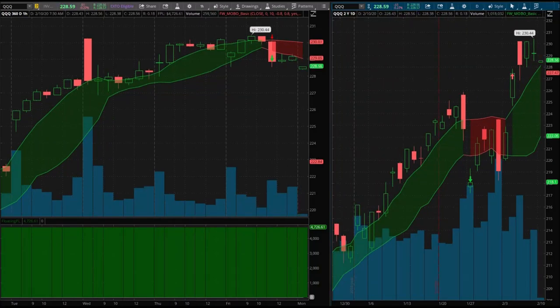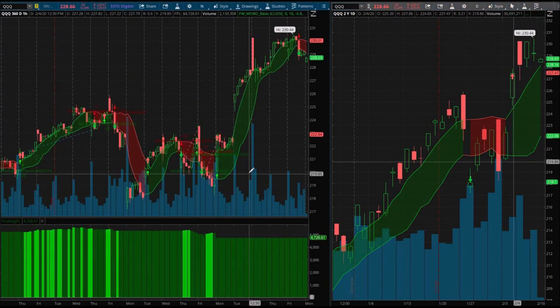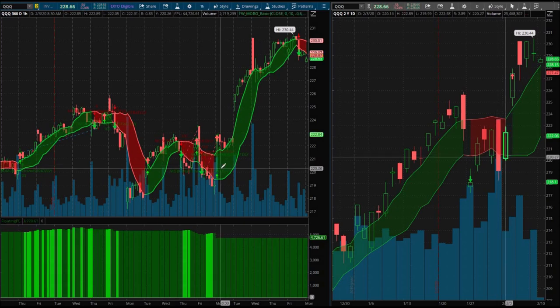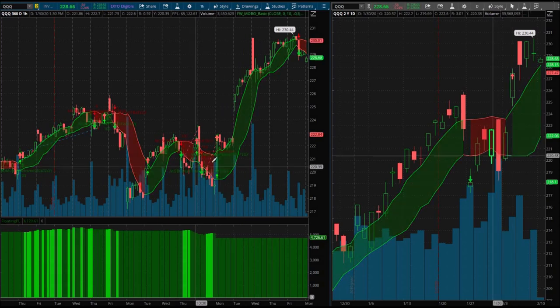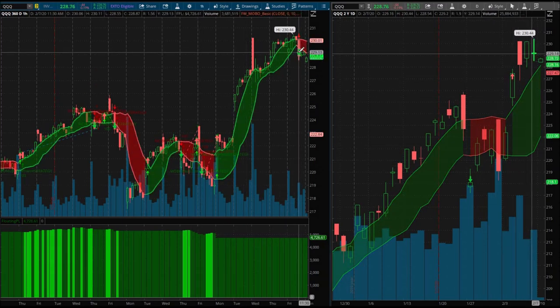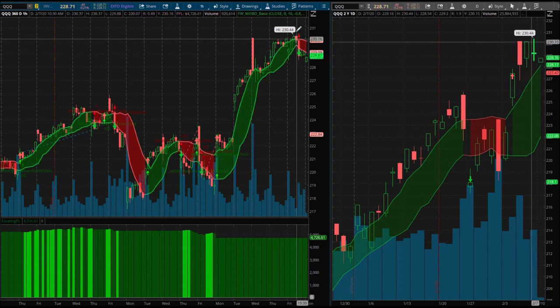Good morning everybody, today is February 10th, 2020 — I got the day off from my day job, how awesome is that. I'm super excited. We haven't traded in quite some time and we haven't had any signals since January 31st, so about 10 days. We just haven't had any trading opportunities or signals, but we're now in a position where we can possibly get into a trade.